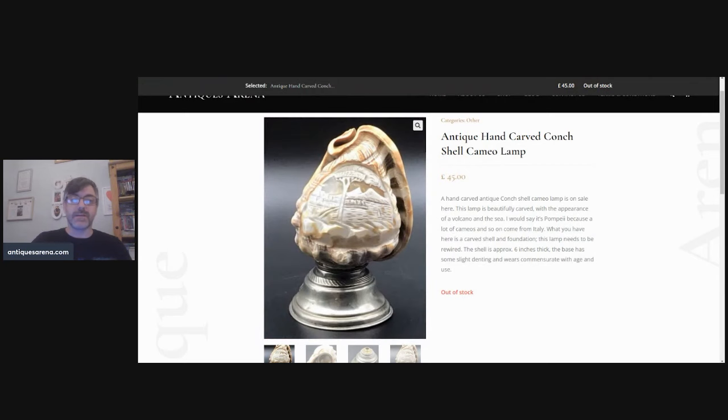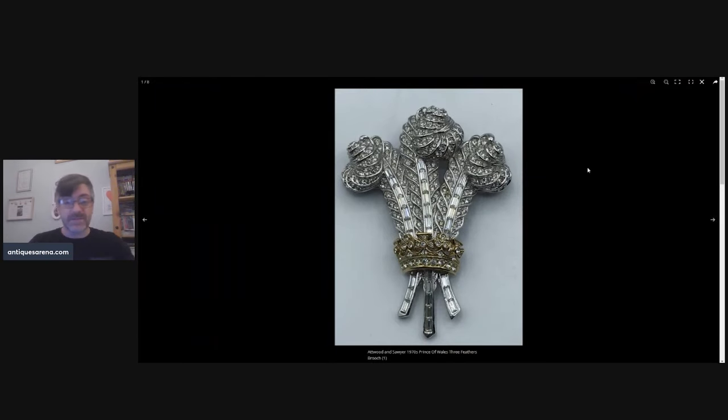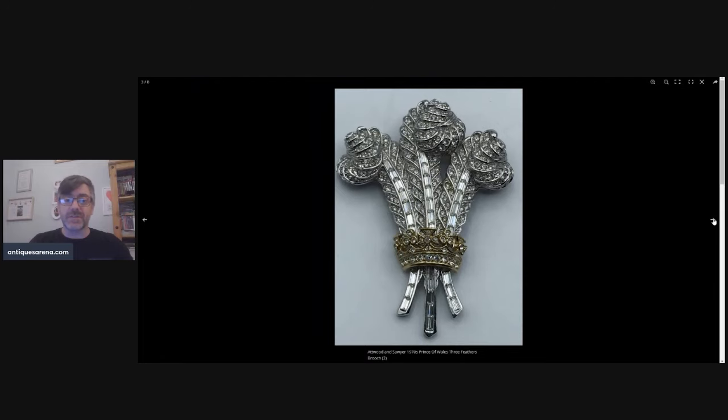What a price for a bit of costume jewelry! This isn't even silver or gold — it's costume jewelry — but it was Atwood and Sawyer, a 1970s Prince of Wales three feathers brooch. I achieved £120 for this. The original was bought by Elizabeth Taylor at auction in 1987, so it's obviously a copy of that original, but when I bought it I probably paid 50p or a pound. I took it home, researched it — what a shock — £120 achieved for this beautiful brooch.